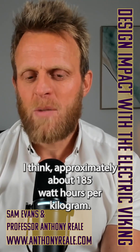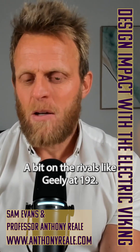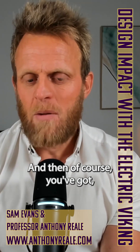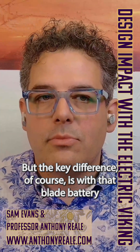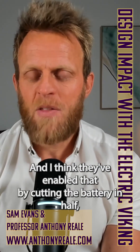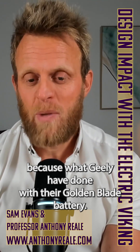The existing BYD blade battery in the Tang and Han has an energy density of approximately 185 watt hours per kilogram — a bit under rivals like Geely at 192 watt hours per kilogram. And then you've got lithium phosphate batteries from CATL at about 205 watt hours per kilogram. The key difference is that the blade battery from BYD in the Tang and Han can charge at 1000 kilowatts, enabled by cutting the battery in half — which is also what Geely has done with their golden blade battery.